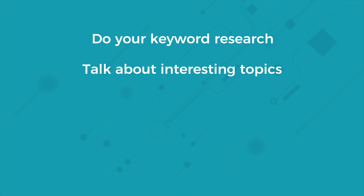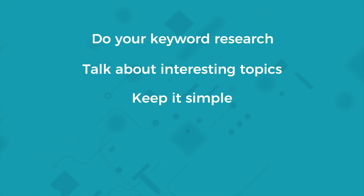Talk about interesting topics. Just because you've done your keyword research doesn't mean you can talk about anything — make sure your video content is interesting and relevant. Keep people engaged. Keep it simple. The last thing you want to do is confuse your audience, as this will lead to drop-offs and low watch time. Keep your video simple, to the point, and interesting.